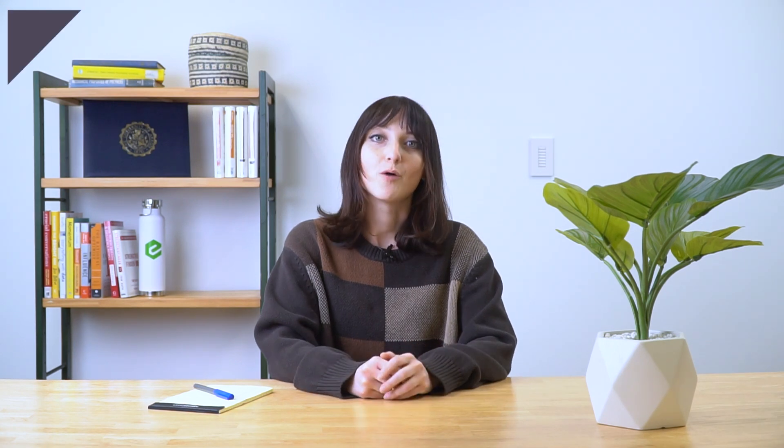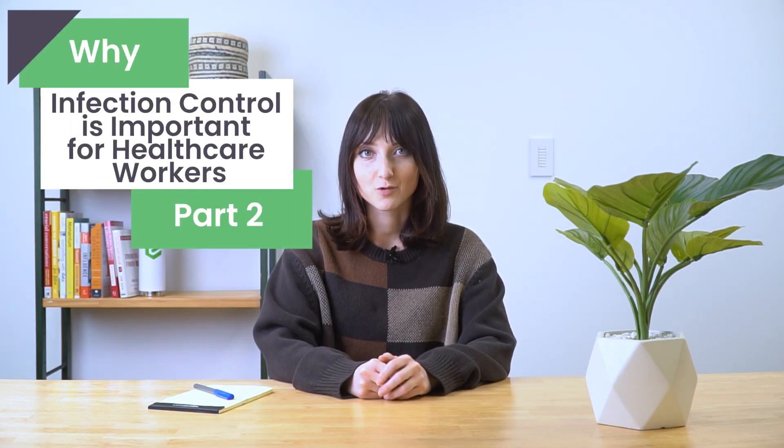Hi, everyone. I'm Maria from eTactics, and today I'm going to talk to you about why infection control is important to healthcare workers, part two.